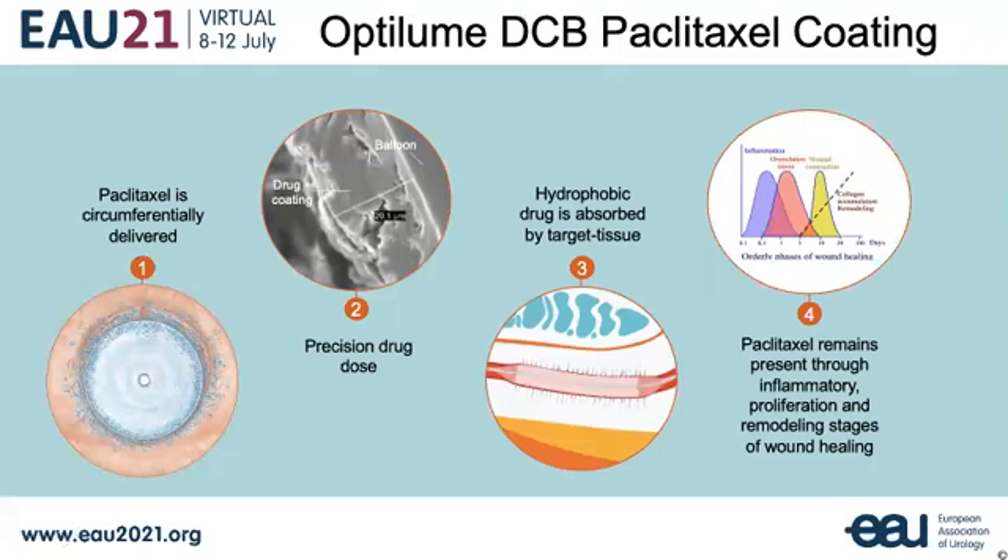Here are some graphics depicting the mode of action of the paclitaxel-coated balloon. Inflating the balloon once in position across the stricture plastically deforms and opens the urethral lumen, creating microfissures in the urethral wall for drug uptake. Paclitaxel is circumferentially delivered with precision drug dosing along the length of the stricture.